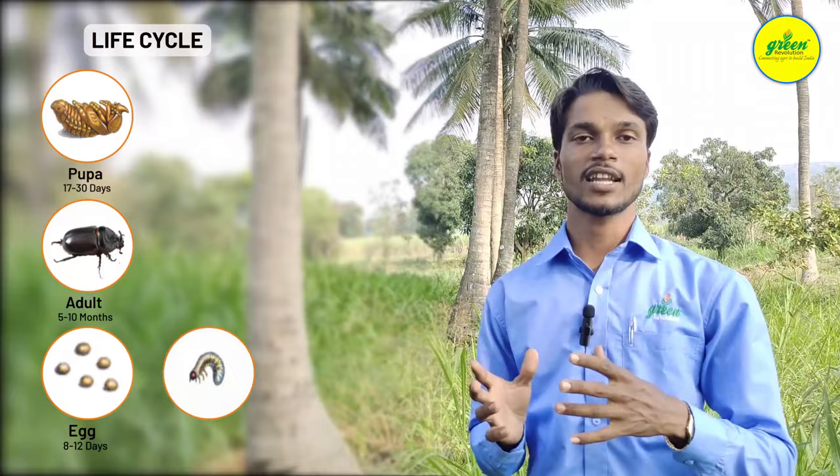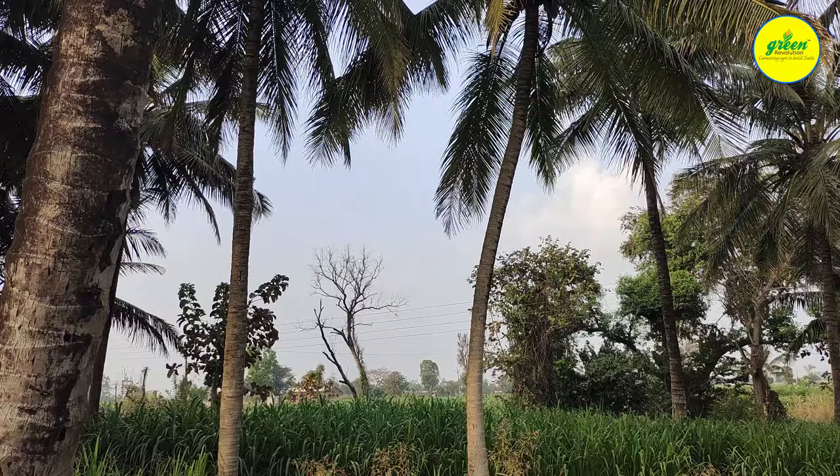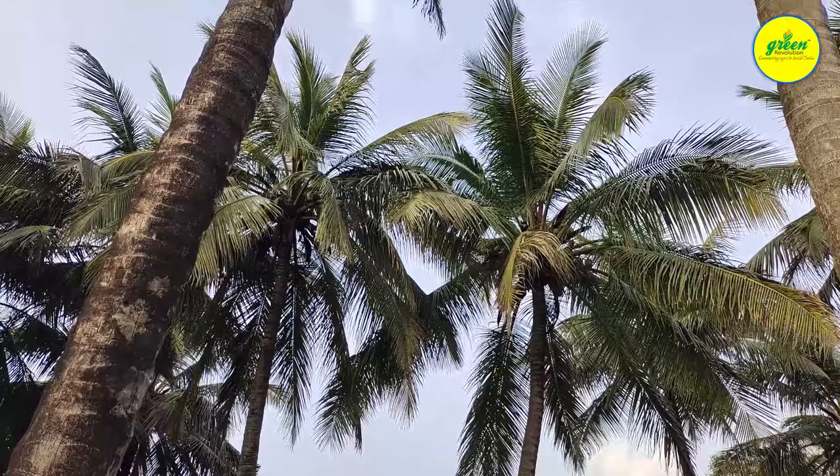The Rhinoceros beetle lays around 30 to 50 eggs, 5 to 6 times in its life, and it can live for 9 months. It is very difficult to control.